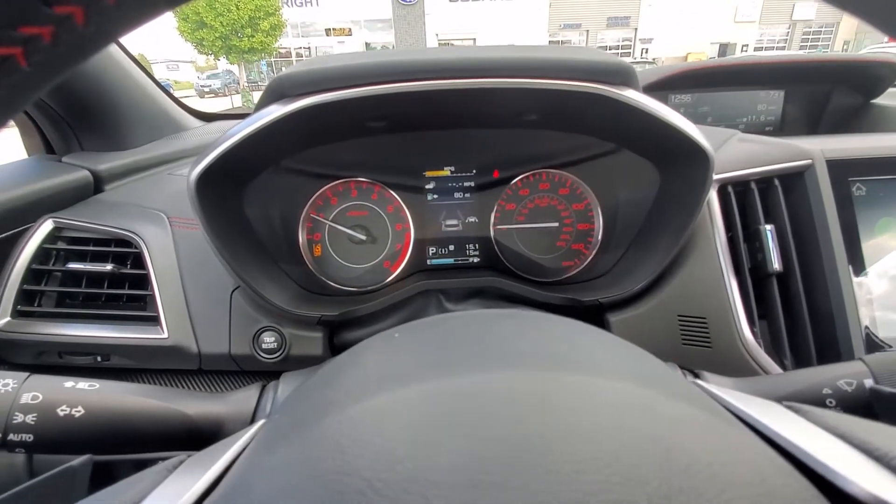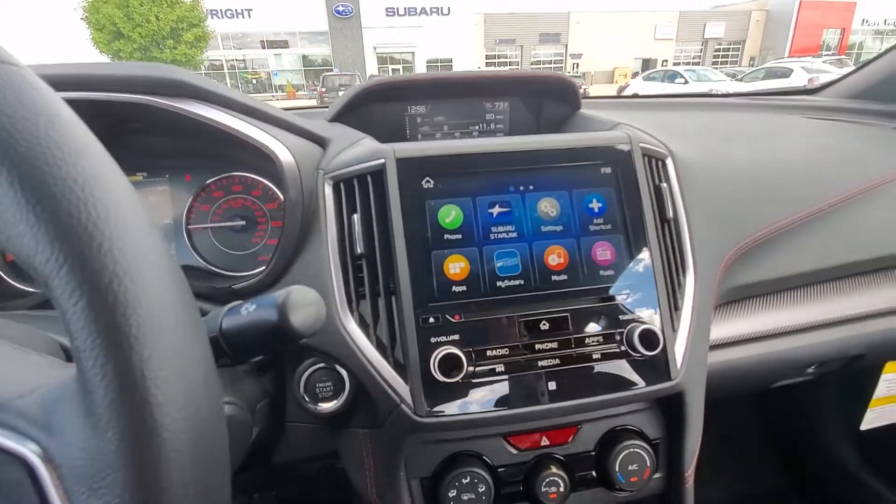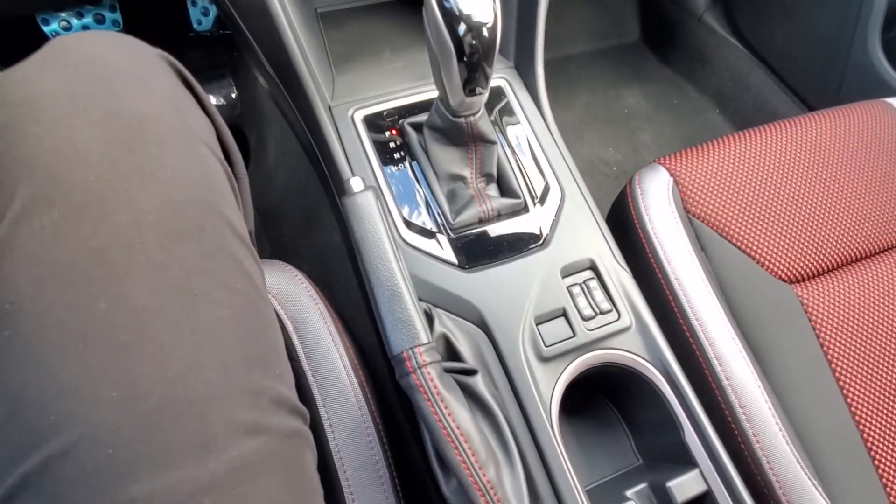Very slick looking display screen as well. You've got your nice display screen, and heated front seats too.